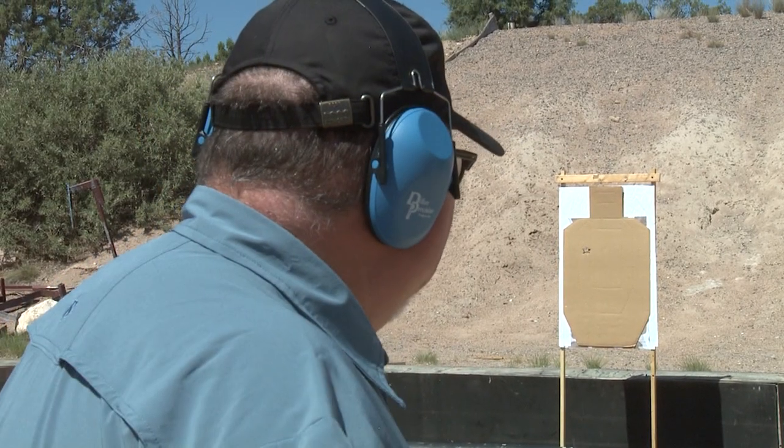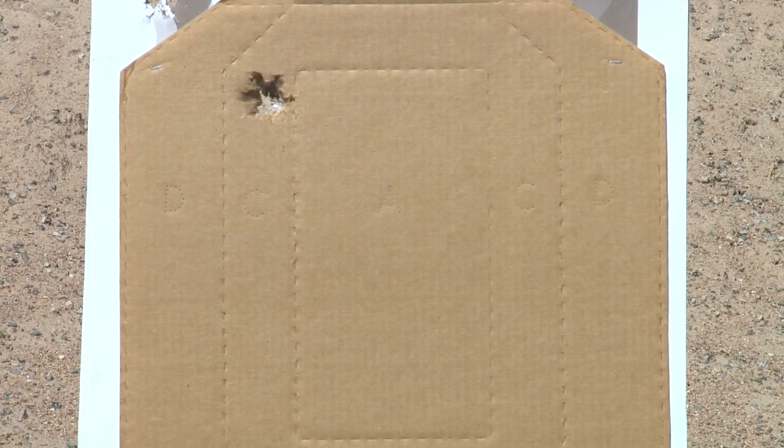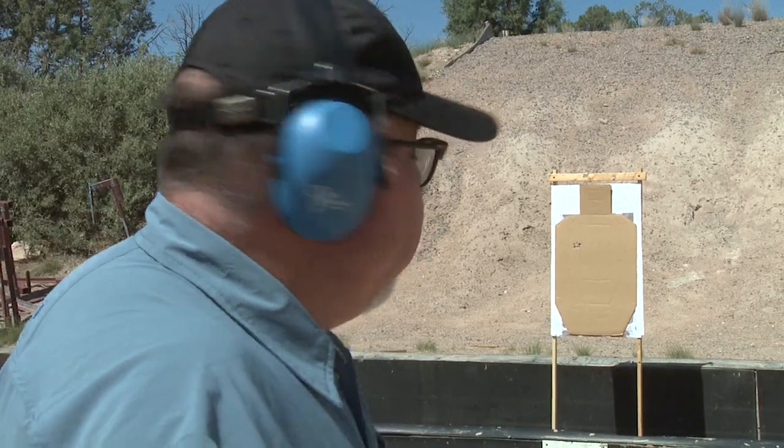Wow, another big hole. This wadding that Federal uses keeps that load really tight. At seven yards, all nine pellets are still in a group. Let's go to ten yards and see how we shoot.